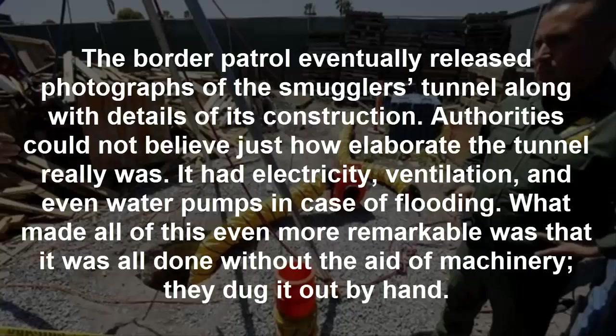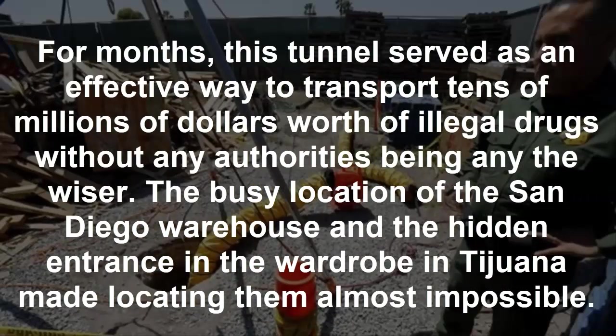Authorities could not believe just how elaborate the tunnel really was. It had electricity, ventilation, and even water pumps in case of flooding. What made all of this even more remarkable was that it was all done without the aid of machinery — they dug it out by hand. For months, this tunnel served as an effective way to transport tens of millions of dollars worth of illegal drugs without authorities being any the wiser. The busy San Diego warehouse location and the hidden wardrobe entrance in Tijuana made locating them almost impossible.